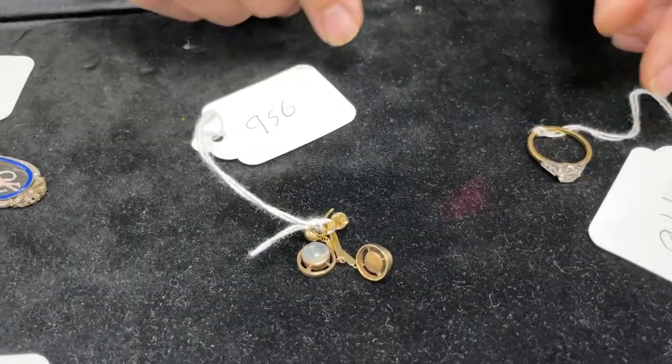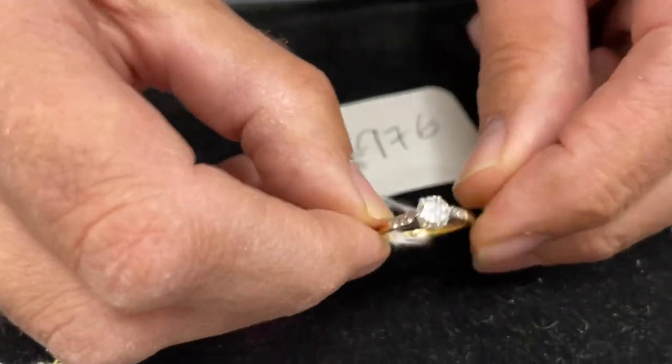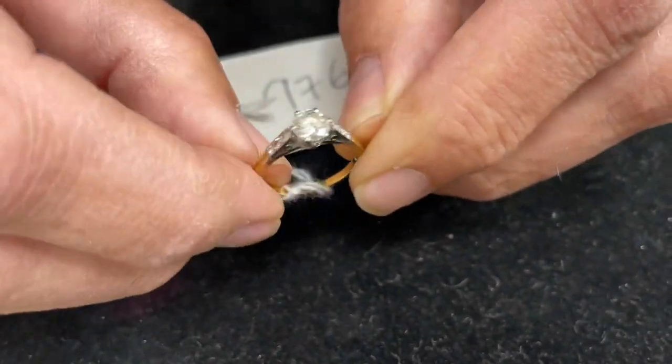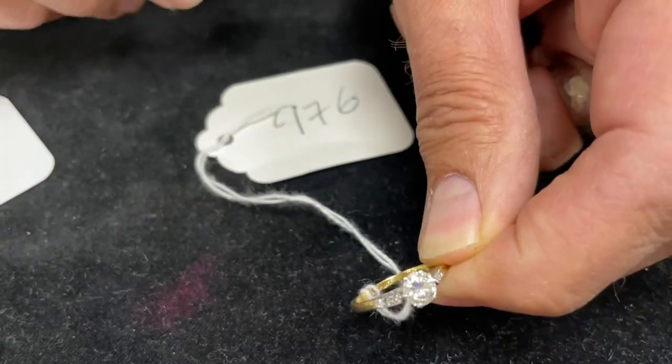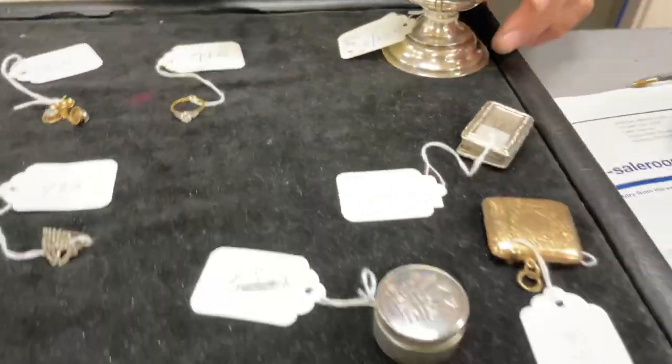Finally for jewelry: a classic diamond ring, not huge but lot 976 has a touch of quality about it — three diamond chips on the shoulders, 18-karat gold and platinum. Estimate five to seven hundred pounds. So there are some tempting pieces of jewelry.